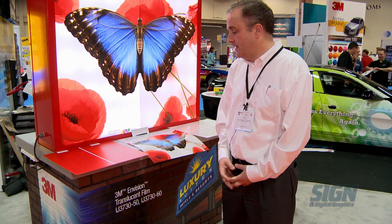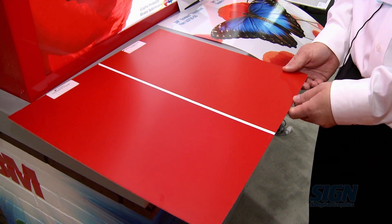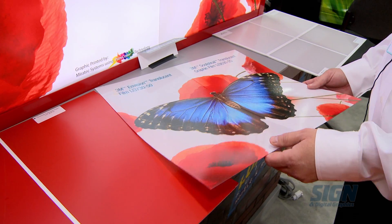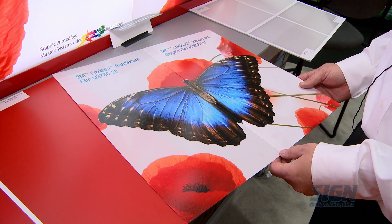We have three products: two translucent films. We have a colored translucent film — in this case, an example of our 33 Red product. We also have an IJ printable translucent film, in this case the product IJ 3730-50.